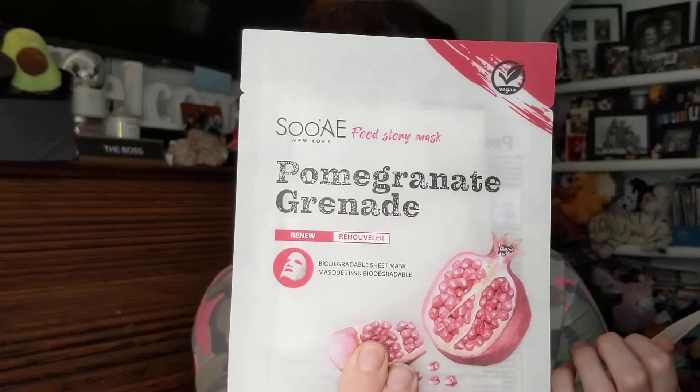We also got a set of sheet masks from Sew A New York — Food Story Mask. We've got Pomegranate for renew, and Kiwi for toning. These are full size and retail for $3 per mask. This duo is here to get you calm and hydrated ASAP: the kiwi sheet mask reduces redness and inflammation, and the pomegranate mask treats skin to plumping antioxidants and humectants. Both are made with all-natural ingredients and sustainable materials. That's a second full-size product — this blush alone was $20 and I only paid $12 for the whole bag.